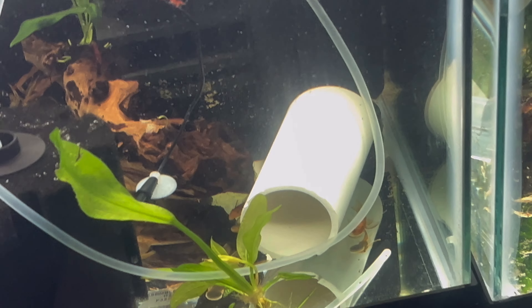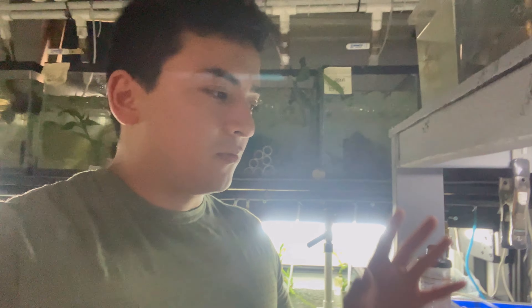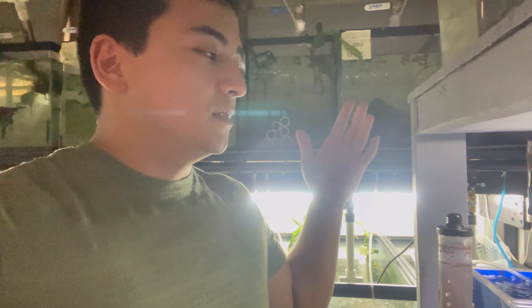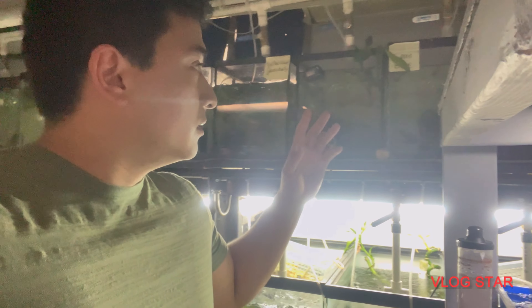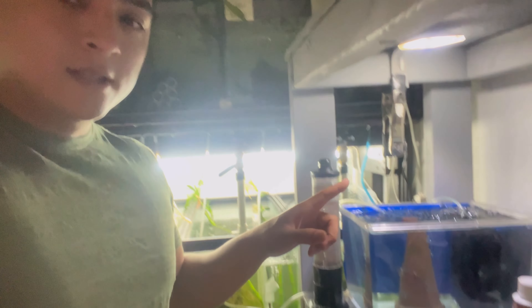I ended up ordering some brine shrimp from the Aquarium Co-op. They're a little more pricey but it's worth it — I need them ASAP and I need a good hatch rate, because these guys are gonna keep breeding and I'm gonna need them. It's really just to feed the fry. For the other fish I'm just gonna keep feeding what I feed right now.